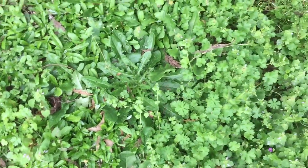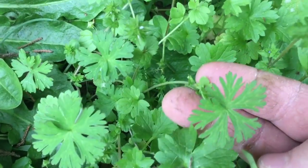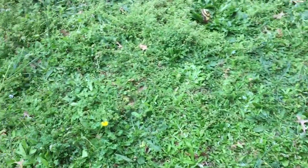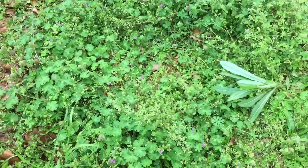Chickweed, wild geranium. It's all covered in chickweed, wild geranium, cat's ear, purple dead nettle.